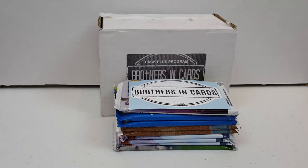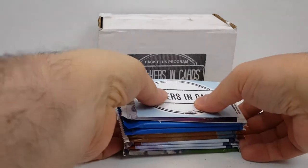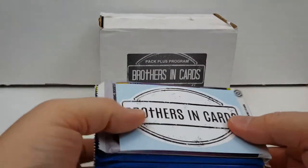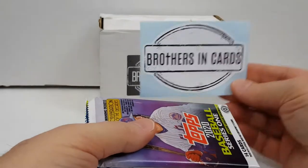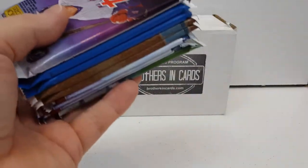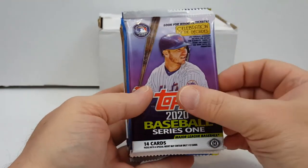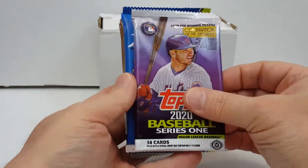Hello everyone, it's Donnie75 with another video for you. Today we're gonna be doing the Brothers and Cards Pack Plus program. This is the gold version. It's baseball and I've already kind of got the box open here. Let me show you what we have — this is April's month. So let's check it out.